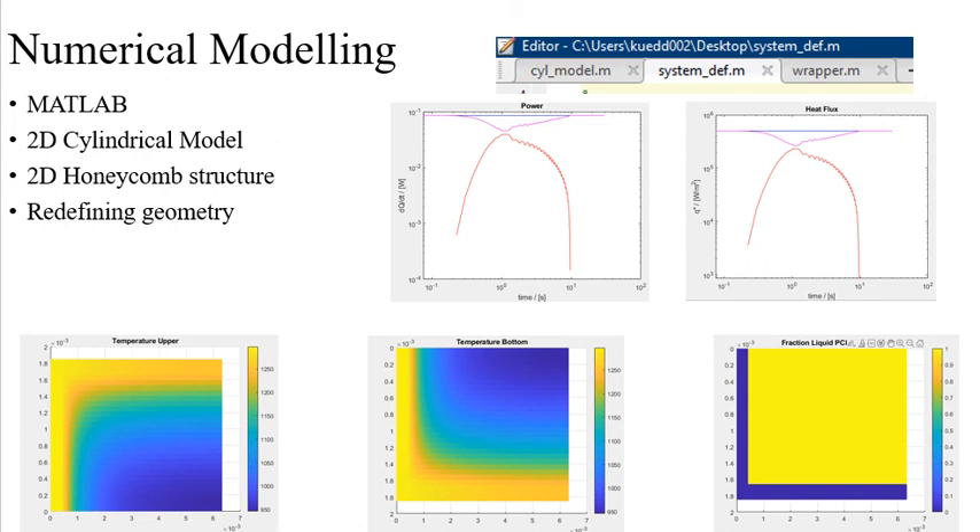Currently shown on the bottom are typical plots generated from the simulation of the numerical model. The phase change material selected is octadecane, and the high thermal conductivity material selected for the honeycomb slivers is aluminum 5052, as used in lab. These results show all the material has melted to liquid, shown in the bottom left plot labeled fraction liquid phase change material.